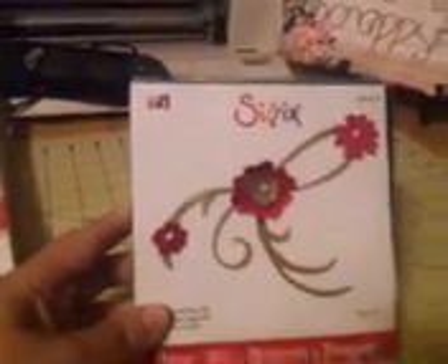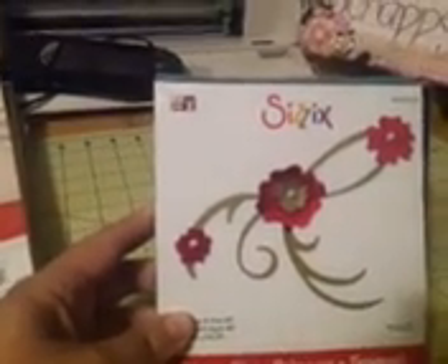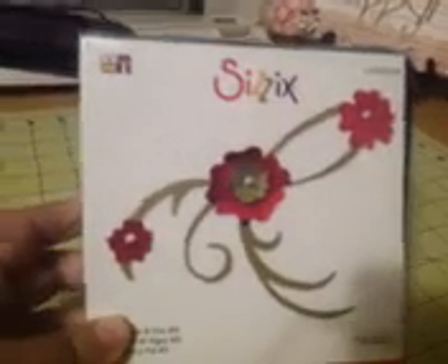I got this Sizzix die which is cute, but if it wasn't on sale I probably wouldn't have gotten it. I got it for $5. And I got these guys which were anywhere from $3.97 to $4.97, plus with my 20% off coupon I got a good deal. So I went a little crazy.